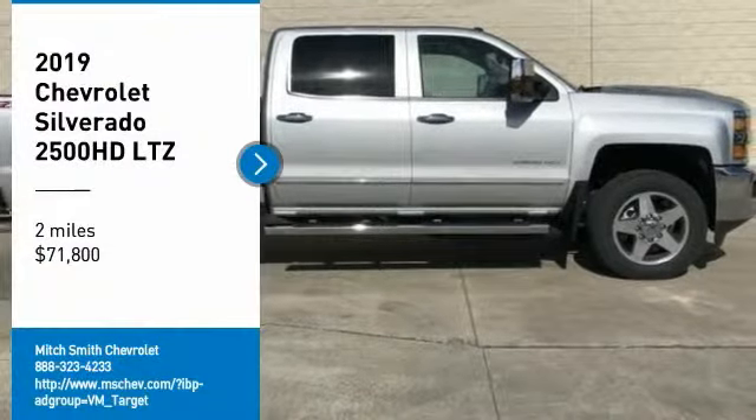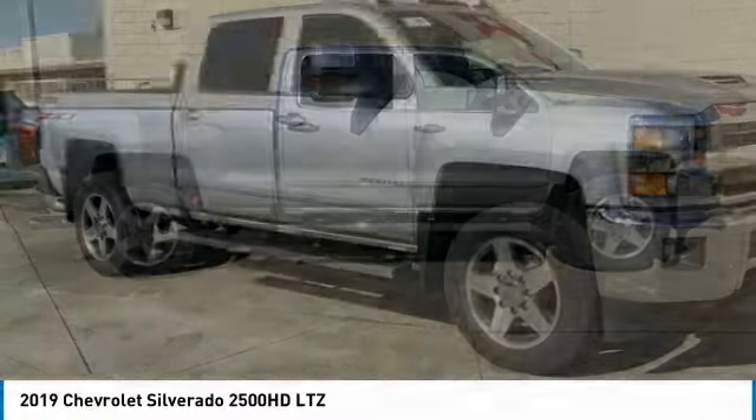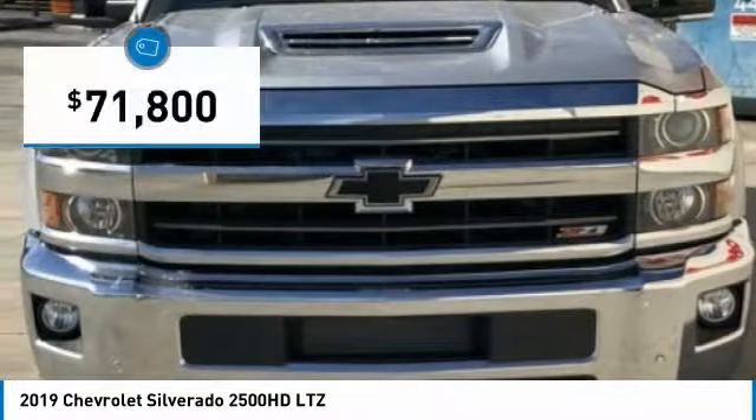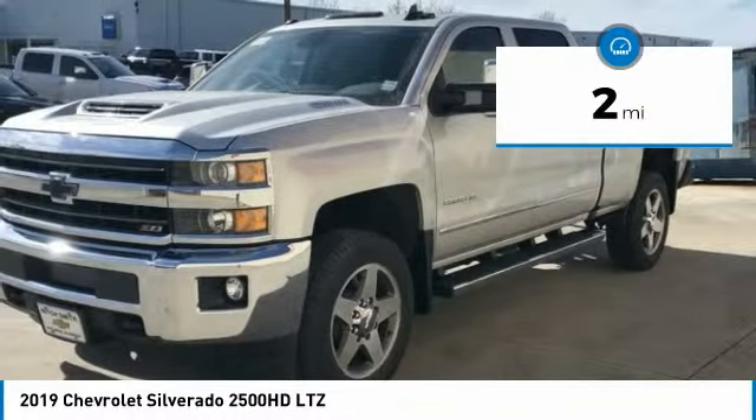Come test drive the 2019 Silverado 2500 HD. This pickup truck pulls unlike any other and is priced below $75,000. This vehicle has less than 100 miles.